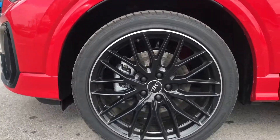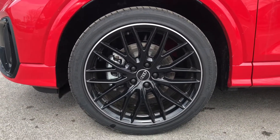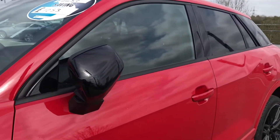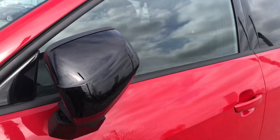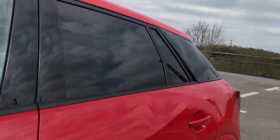Around the side of the vehicle we have the distinctive 19 inch 10-spoke sport design alloy wheels. These are finished in gloss black and are also diamond cut. We have also got the electrically adjustable door wing mirrors, which are heated and auto dimming.